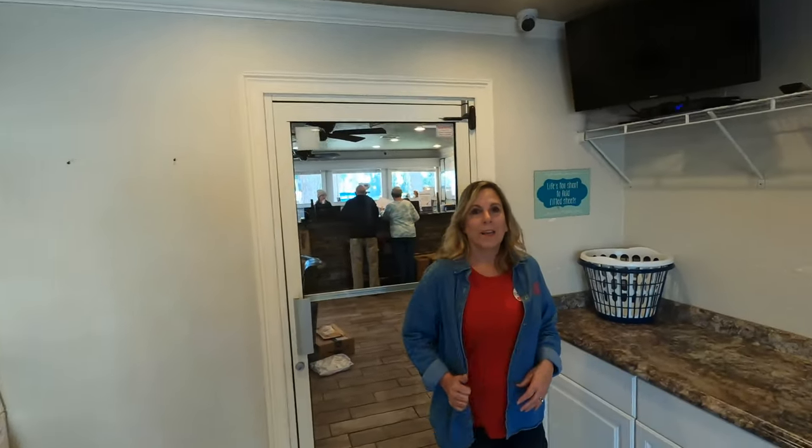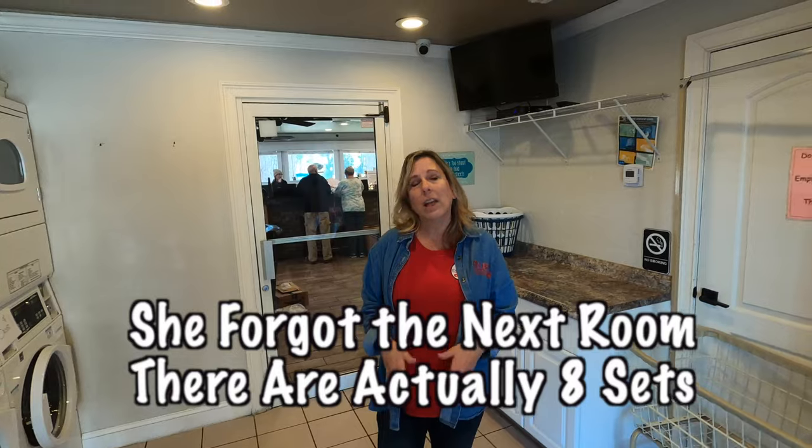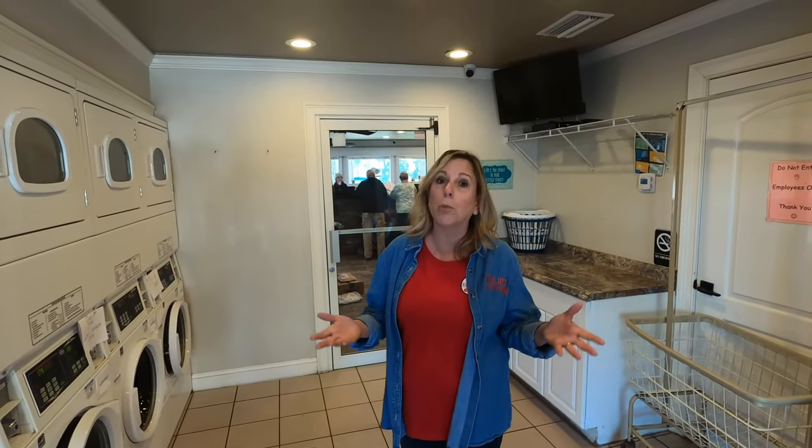So if you are anywhere in the area of Florida, this is the place you want to come. It's an Encore campground and it's great. They also have a great laundry facility — there are four washers and four dryers and they're nice and clean. They are coin-operated, so bring your quarters.